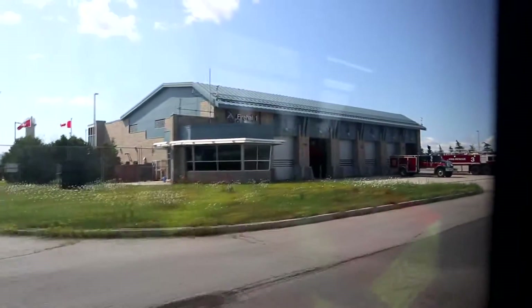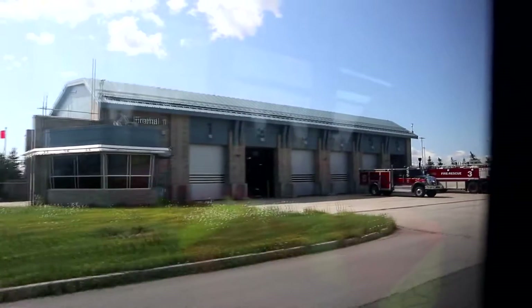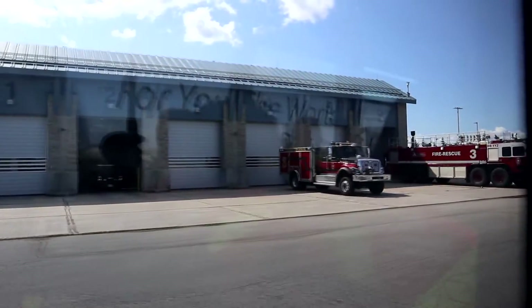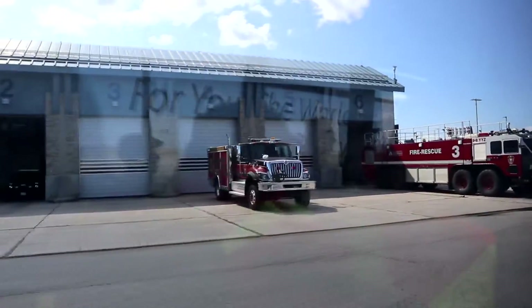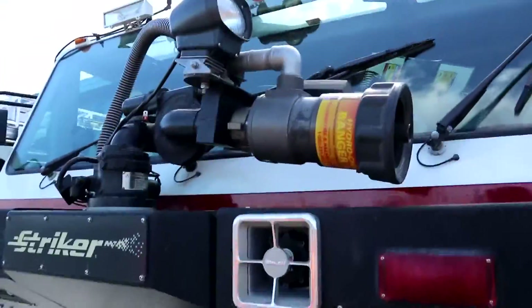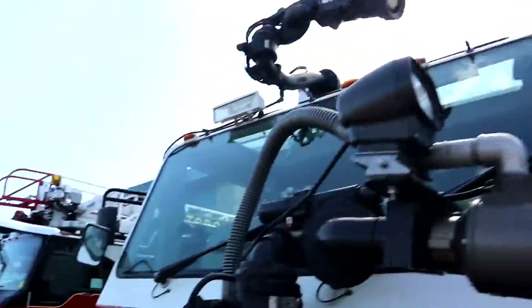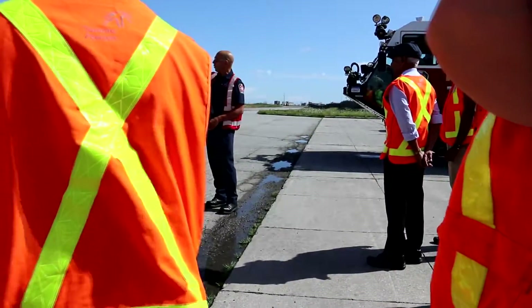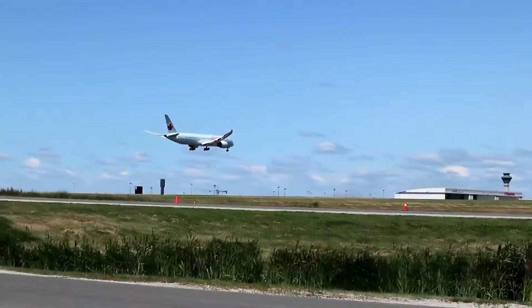Our first attraction point was none other than one of the three fire stations situated inside the grounds at Toronto Pearson. These firemen and women work in 24-hour shifts, so they are always on duty whenever and wherever. There are state-of-the-art fire and service vehicles, and plenty of trained officers who are able to respond to a call and be on site within three minutes of being alerted. Now that's what I call fast.